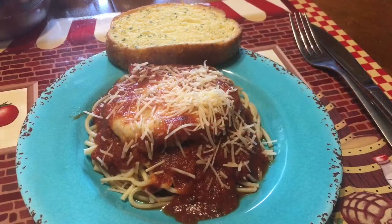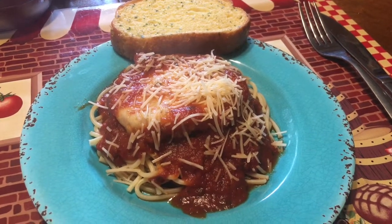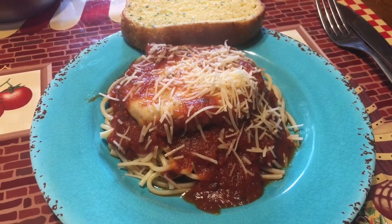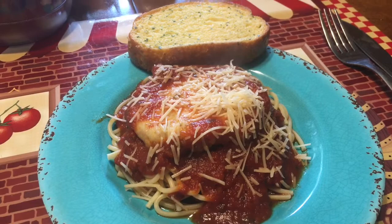What's for lunch at our house today? It's Thursday and we are having chicken parmesan. I put some parmesan cheese on top and we're having a piece of garlic bread with it too.